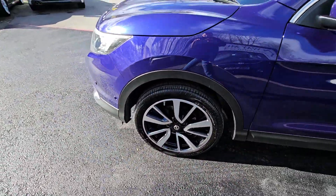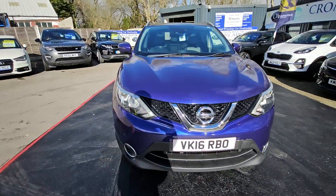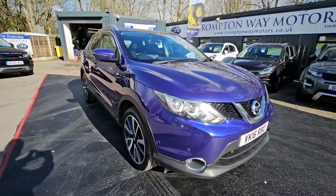For more information on this vehicle, for a part exchange appraisal or for finance figures, just give us a call on 0204 393 181. Thank you.